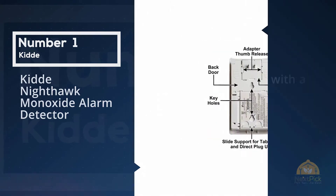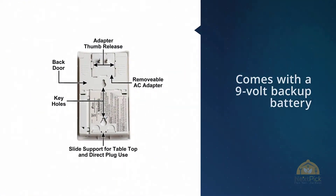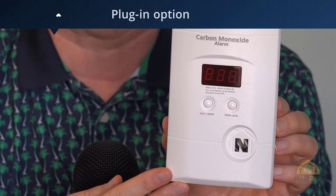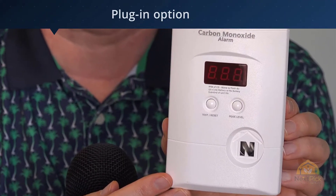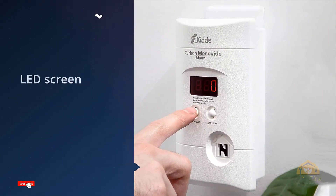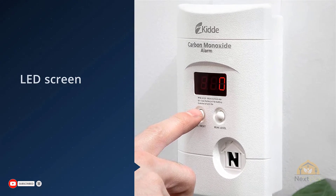When we say installing the Kidde Nighthawk carbon monoxide detector is easy, we mean it. You don't need drills, screws, or even batteries — just plug it in and it's all set. It also comes with a 9-volt backup battery in case of a power outage. Plug-in options like this CO detector keep renters and landlords happy.